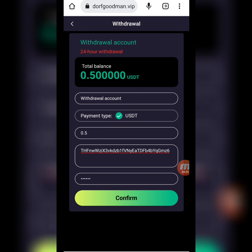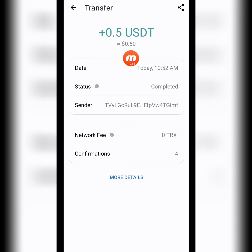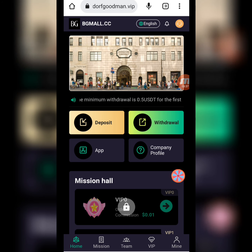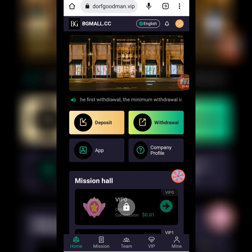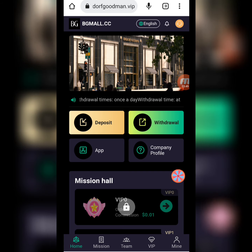I write down all the information, click to confirm, and my withdrawal is successfully done. I received $0.50 USD in my wallet. I have shown you how to register, deposit, complete daily tasks, and earn commission from this website. I hope you liked my video. Thank you for watching, friends. Goodbye.